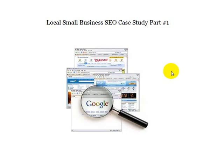In future case studies, I'll be taking you through keyword research, link building, and how to use link wheels and other tactics to help you get to that page 1 of Google.